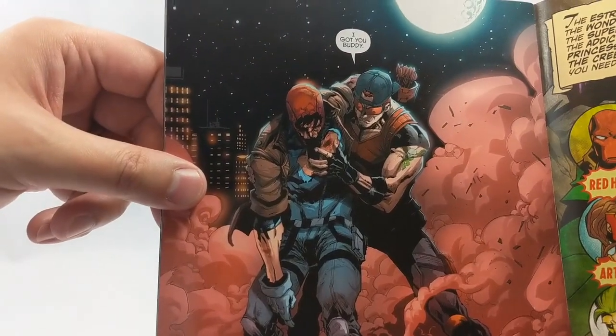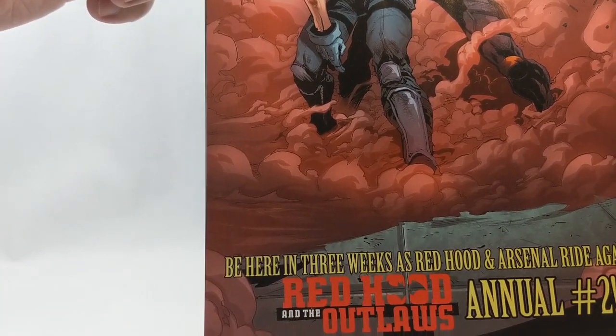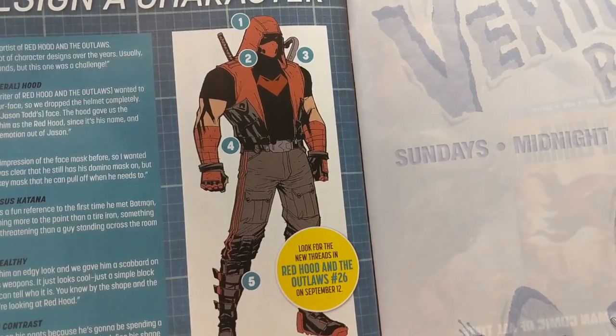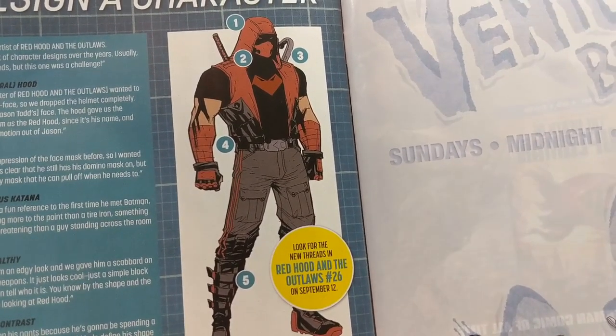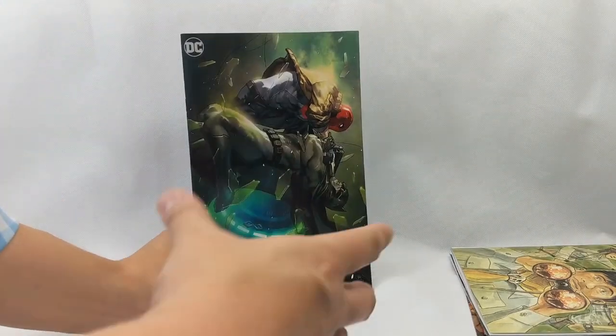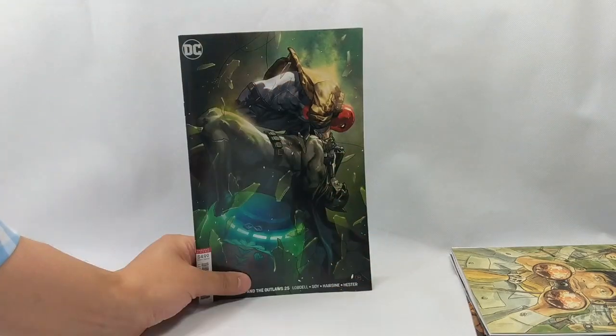But then he gets saved by Arsenal. The next issue is Red Hood and Arsenal ride again, so that should be kind of interesting. Here's a sneak peek of Red Hood's new costume — pretty cool if you ask me, I like it. Absolutely great read, everyone should have this on their pull list. If you don't, pick up the trades. There hasn't been a dud yet — it's been absolutely amazing.